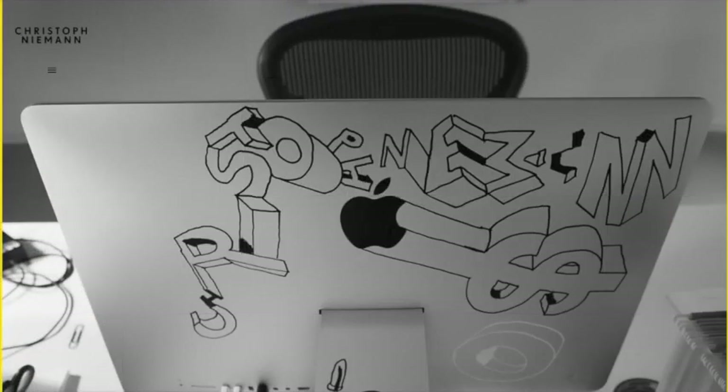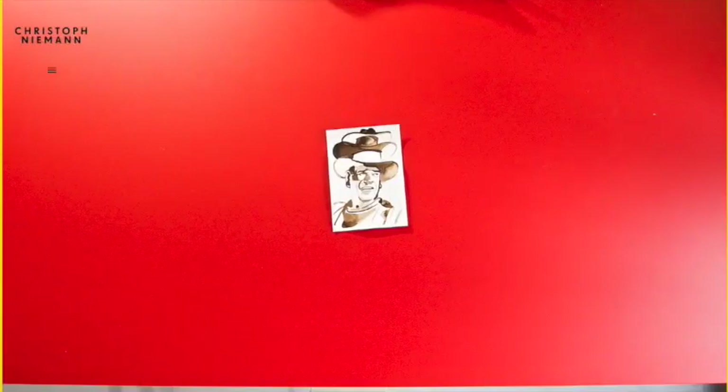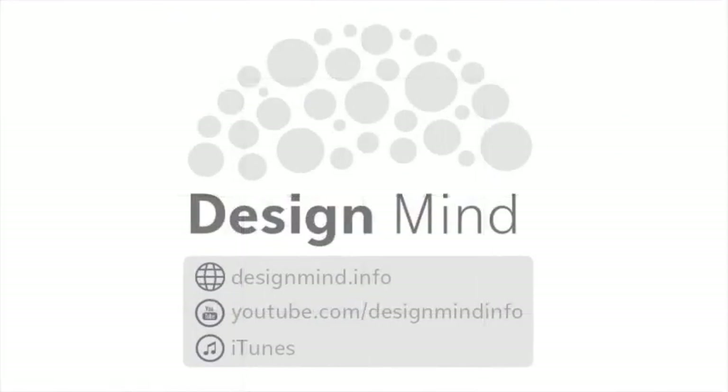In conclusion, Christophe Niemann is an excellent example of a portfolio site. It does a wonderful job of allowing its work to retain maximum impact but it still manages to inject a few branding touches to make the site stand out from other clean designs. That's it for this episode of Design Mind.